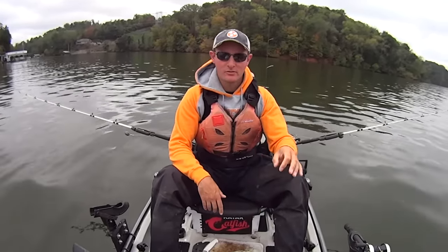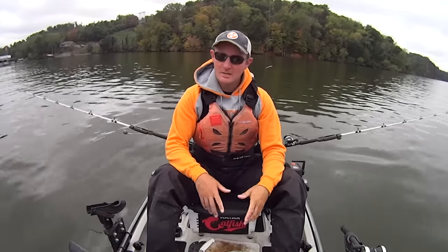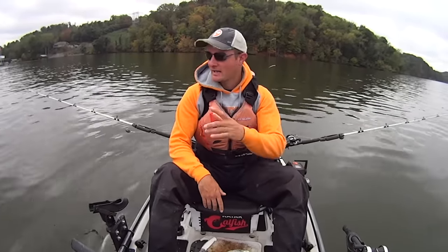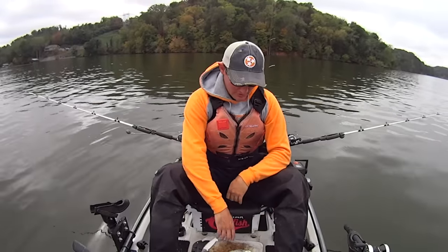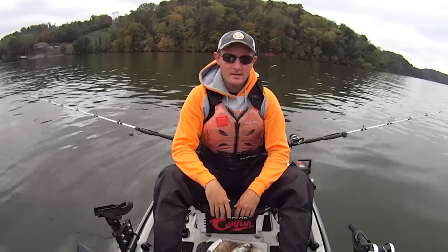Today I'm going to be suspend fishing. I'll have my baits down directly under the kayak, just two, three, four feet off the bottom. For bait today, it's going to be just a smorgasbord — I've got a variety. When I launched my kayak in the back of this creek, I threw the cast net a few times. Didn't really have much luck. I got one good-sized gizzard shad, so I'll get a couple baits out of him.